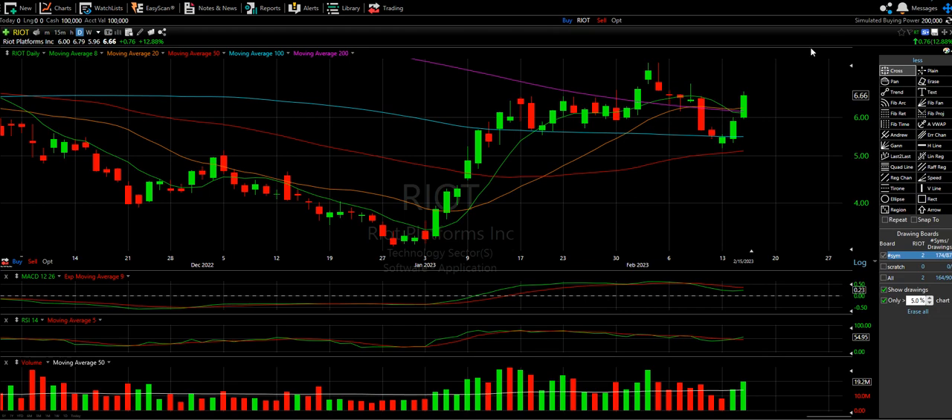Alright, welcome to another episode from The Chart Readers. We are continuing our crypto sector review, looking at Riot and Hive. I love when I keep going through the sector and still seeing double digits. I know it's closer to 10% than 20%, but anything over 10 is obviously a beautiful day.